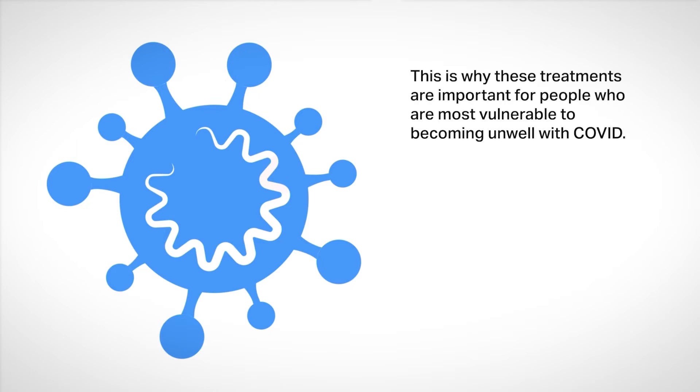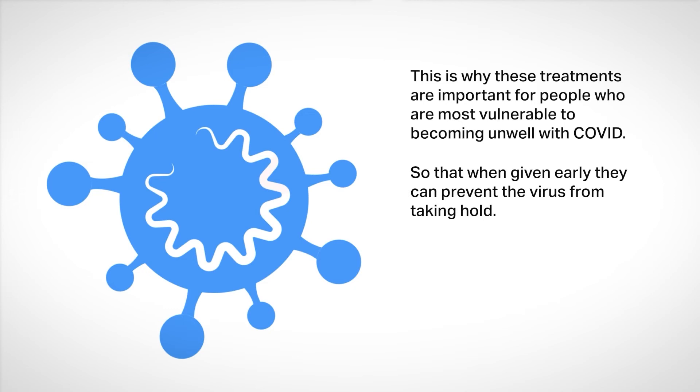And this is why these treatments are important for people who are most vulnerable to becoming unwell with COVID, so that when given early, they can prevent the virus from taking hold.